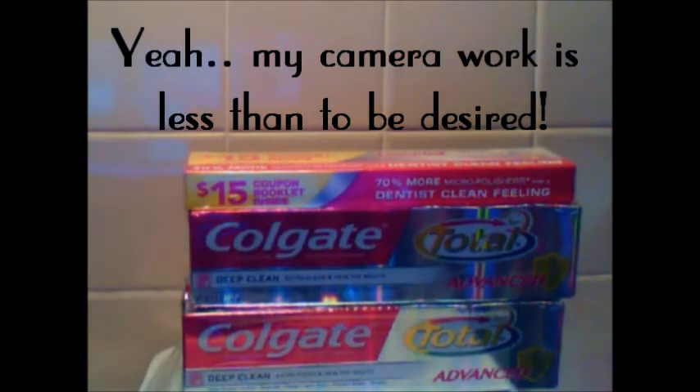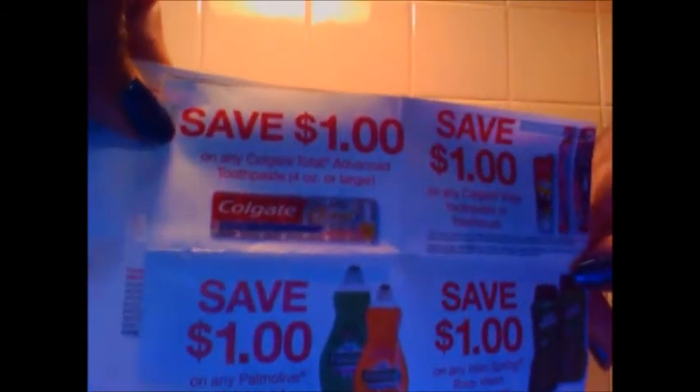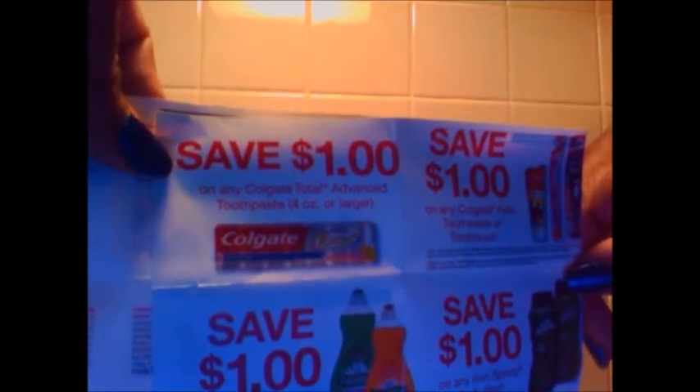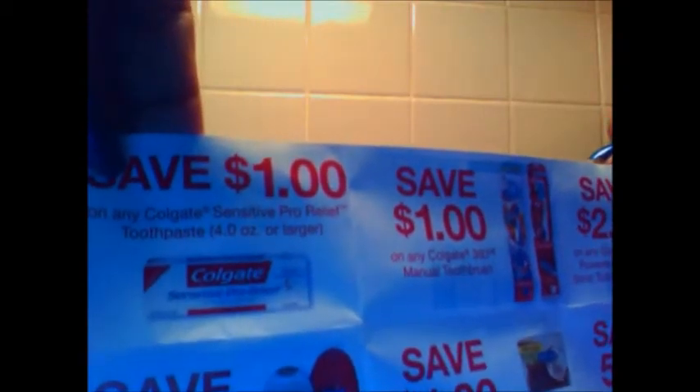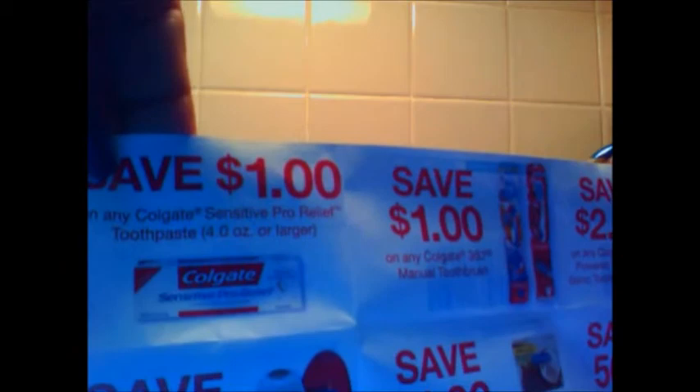I kind of want to share with you guys the booklet so you can see some of the coupons that are attached. There's a dollar off of Colgate, a dollar off of Irish Spring Body Wash, a dollar off of Colgate Sensitive, a dollar off of Colgate 360 Toothbrush, a dollar off of Soft Soap Body Wash, as well as a dollar off of Soft Soap Body Bar.